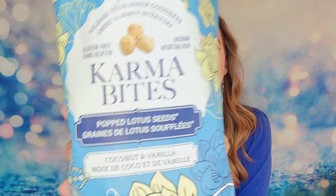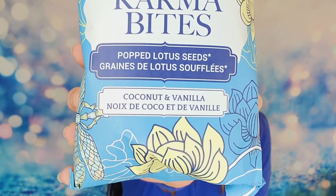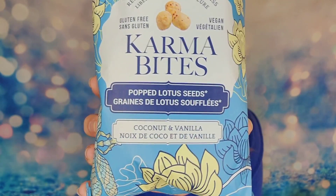Next I have some Karma Bites — it says 'release your inner goodness.' These are popped lotus seeds in coconut and vanilla flavors. I had never even heard of lotus seeds before — I did not know this was a thing!